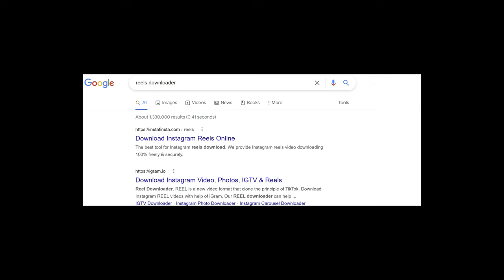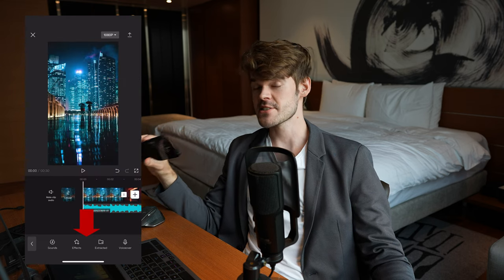Step one is ripping the music. You can do it with any random website that will download the audio only from a reel, or even the reel entirely itself. Then you can go to CapCut and use the function where you extract music from a video, which is genius app design, because a lot of people are doing this. It's clearly been designed to do just this. It's designed for TikTok, but you can use it for reels because reels is basically TikTok — just different, but the same.